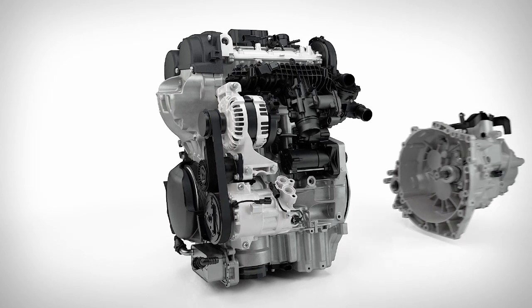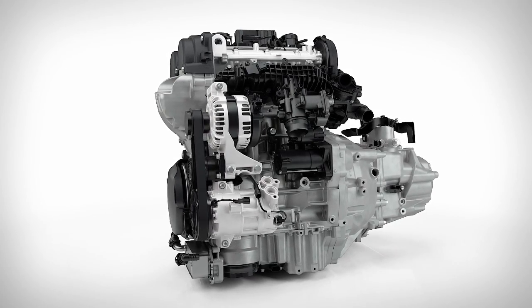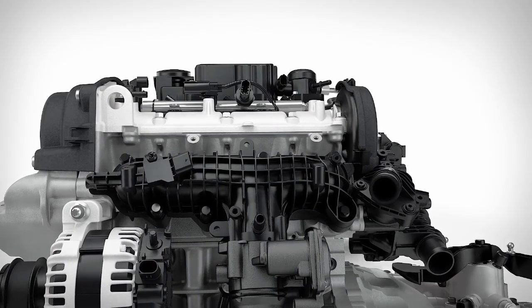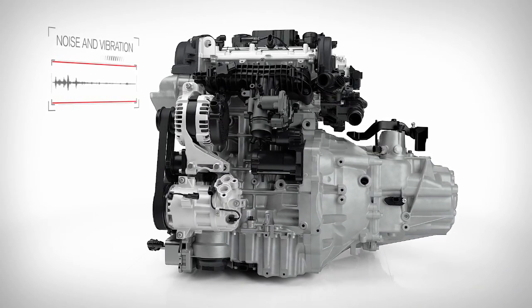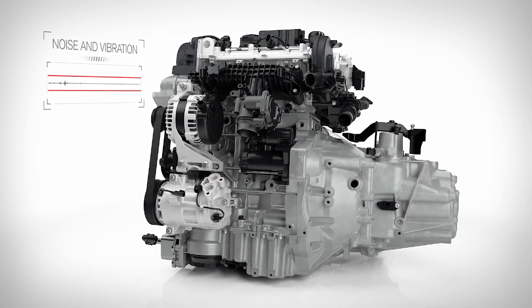The development of this new engine in parallel with a new family of transmissions and new vehicle architectures means the entire engine structure has been optimized from the beginning. These advances save weight and provide good noise and vibration characteristics, making a very compact and refined engine even better.